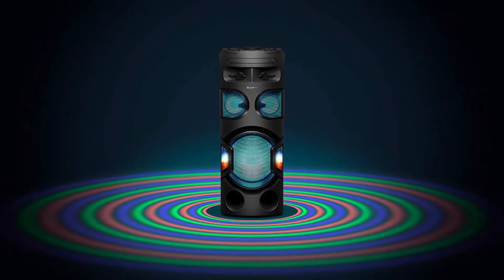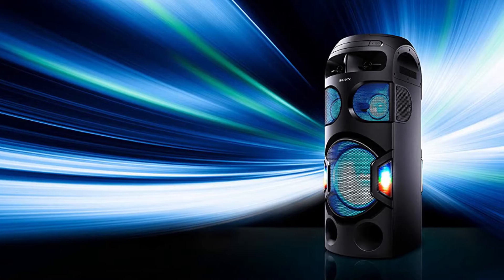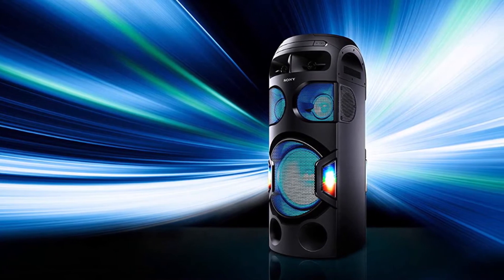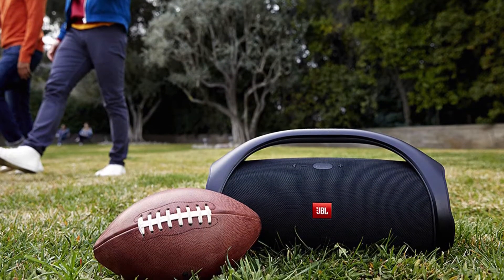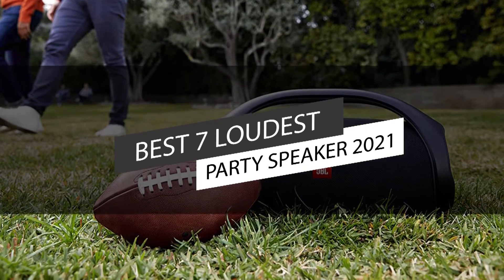If you are looking for one, party speakers can be the best solution. They have the strength and capability to play loud, entertaining music outdoors, and offer versatility, high technologies, bear wind and elements, and reduce echo. In this video, we've listed the top seven loudest party speakers in 2021.